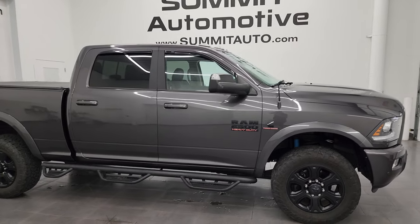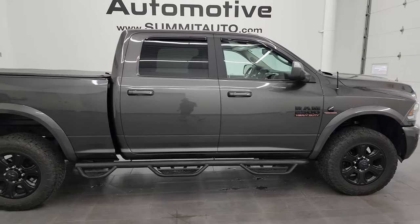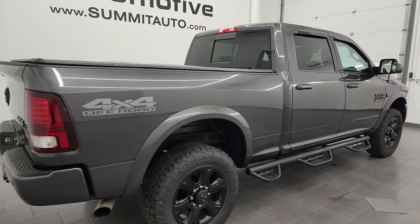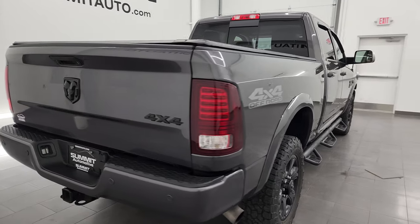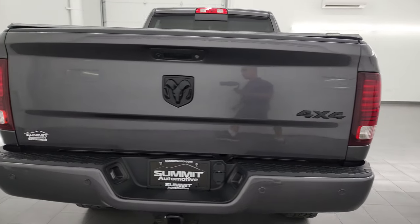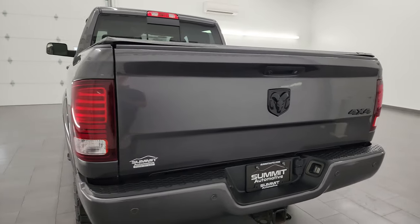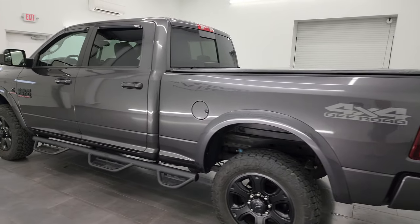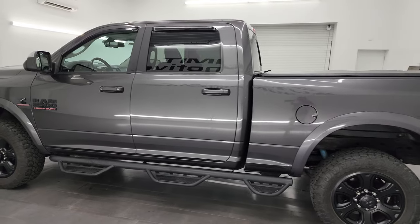Hey, this is Brett and this 2018 Ram 2500 Crew Cab Short Box Laramie Sport Package is stock number 14007Z. I am here at Summit Automotive in Fond du Lac, Wisconsin, your new and used heavy duty truck and Ram headquarters.